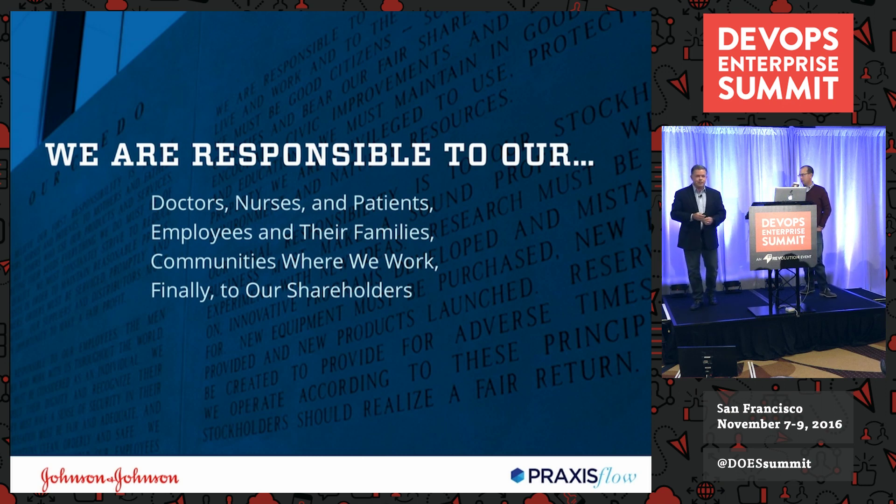The J&J credo — please go to our website and find it. I read it when I joined the company. We use it as an internal rubric for decision-making and at the highest level of business ethics. It's in four paragraphs, written by General Robert Johnson in 1943 — he was chairman from 1932 to 1963 — just before going public. The fourth paragraph is 'finally to our shareholders,' and if that's the only consideration, we might lose our way. Having a noble cause and purpose was something we needed to institutionalize in our leadership.